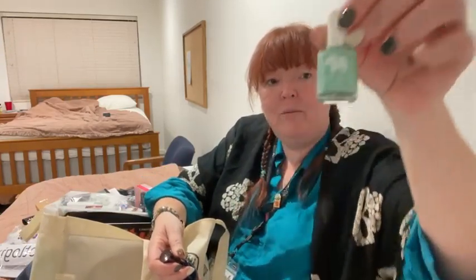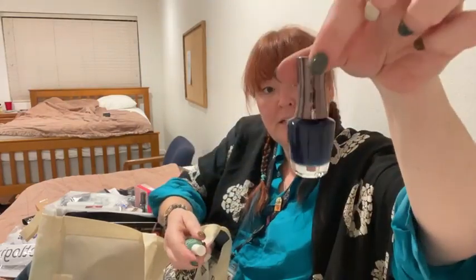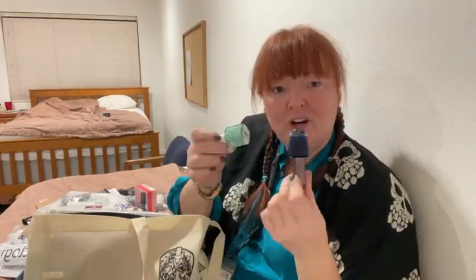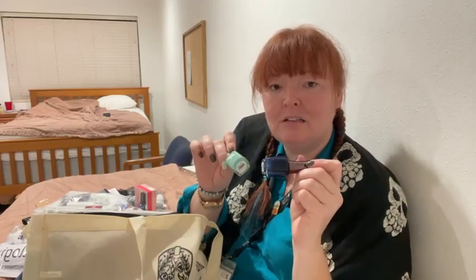There is a polish from Ella Mila and a polish from Morgan Taylor — and everyone gets different colors. You could trade with people in your cabin if you like their color and they like yours. You can kind of trade in the cabins, which makes it fun.